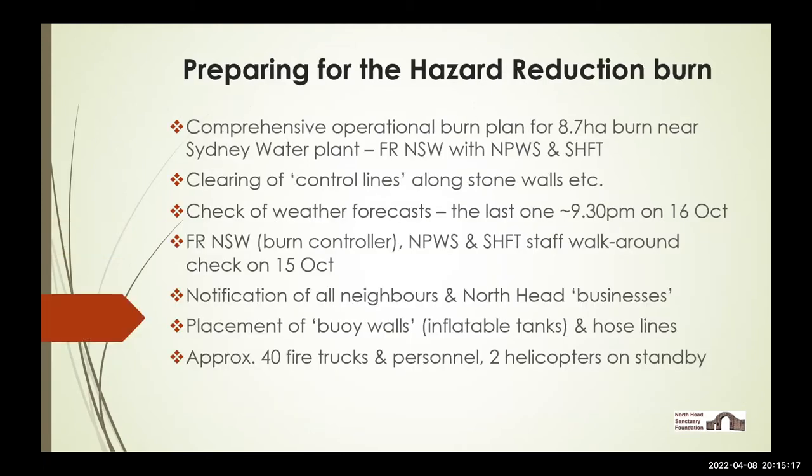So what was done to prepare for this hazard reduction burn? The fire agencies — Fire and Rescue New South Wales working with the National Parks and Wildlife Service and the Sydney Harbour Federation Trust, the two major landholders on North Head — did a comprehensive and very cooperative plan for the 8.7-hectare burn. They spent quite a bit of time clearing and putting in control lines along the stone wall, primarily to ensure a perimeter for control of the fire but also to protect heritage stone walls, which are badly affected by hot fire.